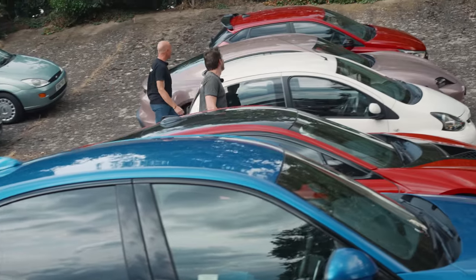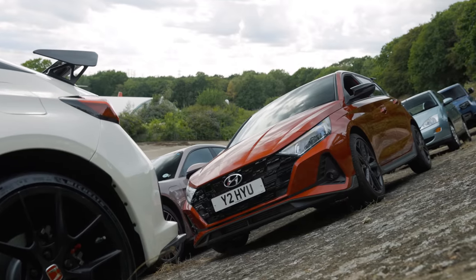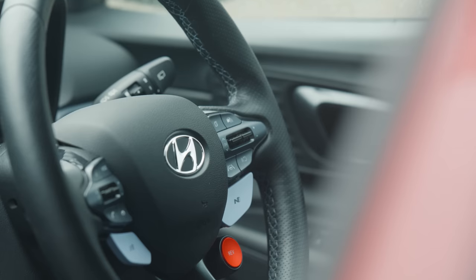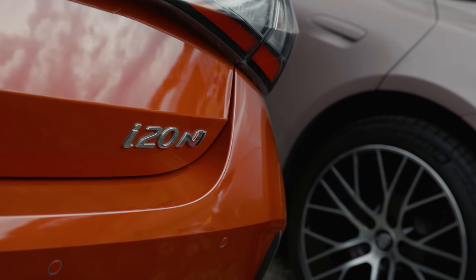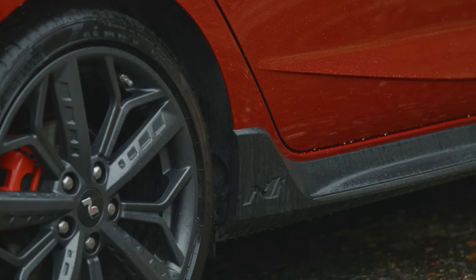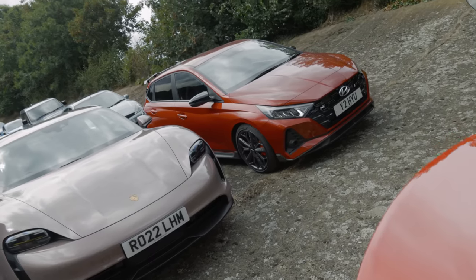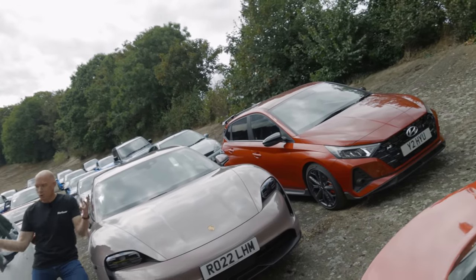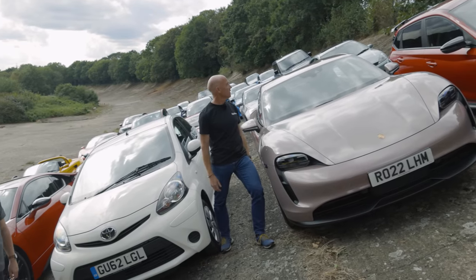Ford is busy killing off legends like the Fiesta and the Focus, but luckily the Koreans have found their hot hatch mojo just in time — the Hyundai i20N. Hot hatch momentum continuing into the supermini class. They're proving they can do it wherever they set their mind to. Lots of modes, lots of noise, lots of fun. Compact, small, but a terrific little hot hatch.